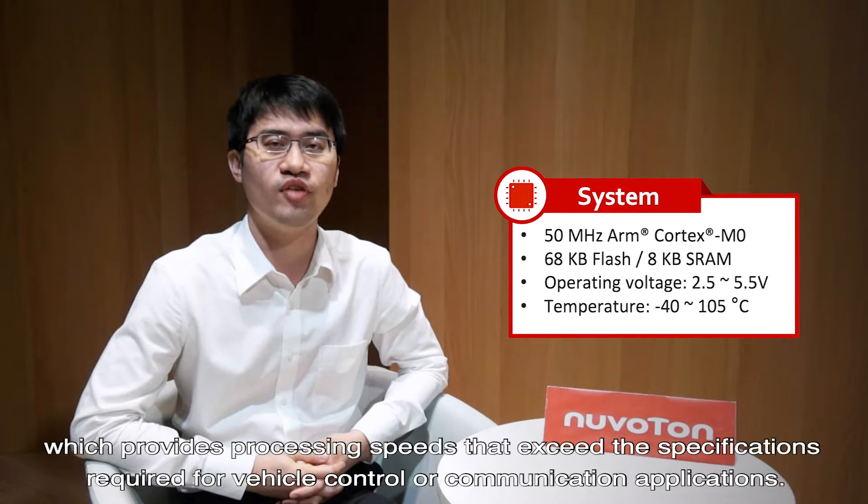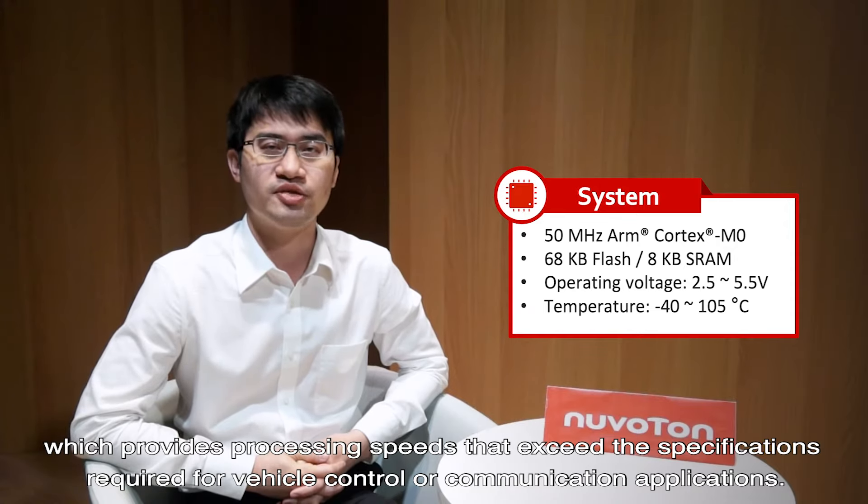High performance: NUC-131XU provides up to 50MHz ARM Cortex microcontroller, which provides processing speed that exceeds the specifications required for vehicle control or communication applications.